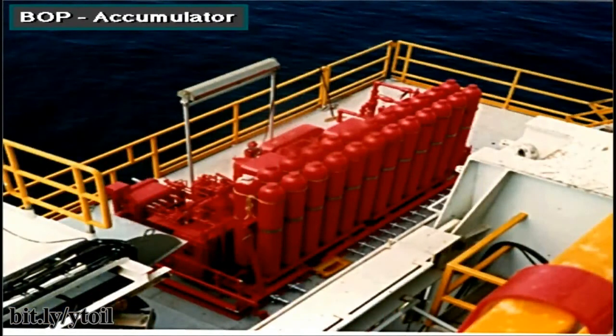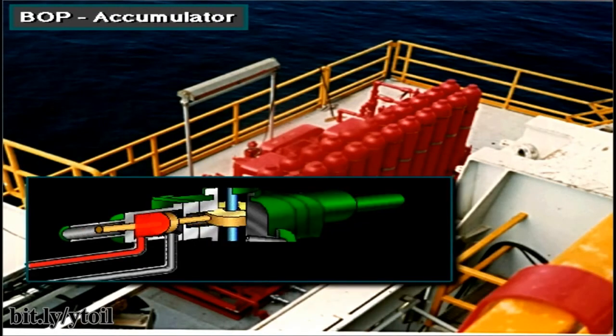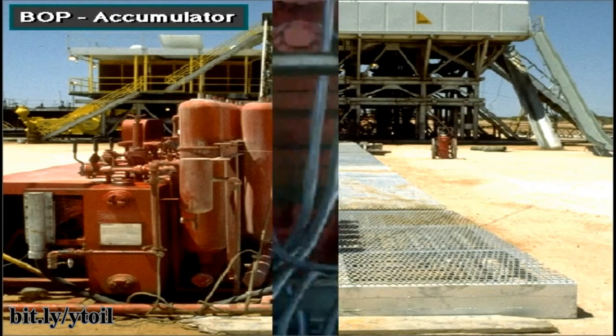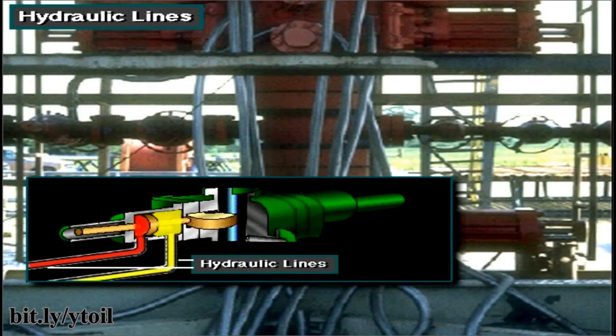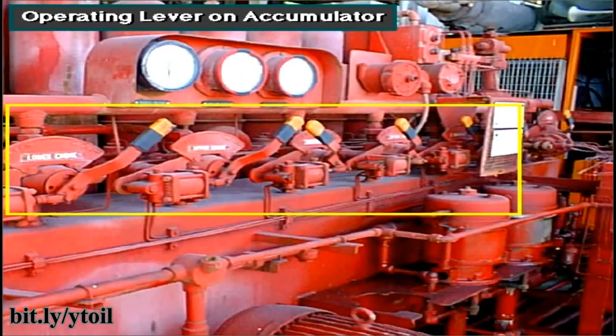The accumulator bottles store or accumulate hydraulic fluid under very high pressure — up to 3,000 PSI, over 20,000 kilopascals. This high pressure fluid ensures that the preventers close very fast. The BOP operating unit accumulator is installed some distance from the rig floor. When the driller activates it, hydraulic fluid is pumped through high pressure lines into the BOP stack, opening or closing the preventers. In an emergency, crew members can operate the BOPs using the control valves on the accumulator itself.